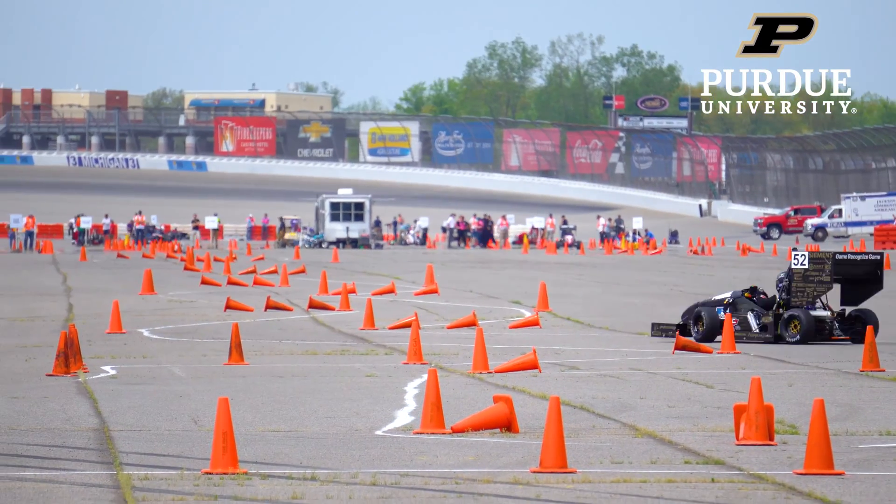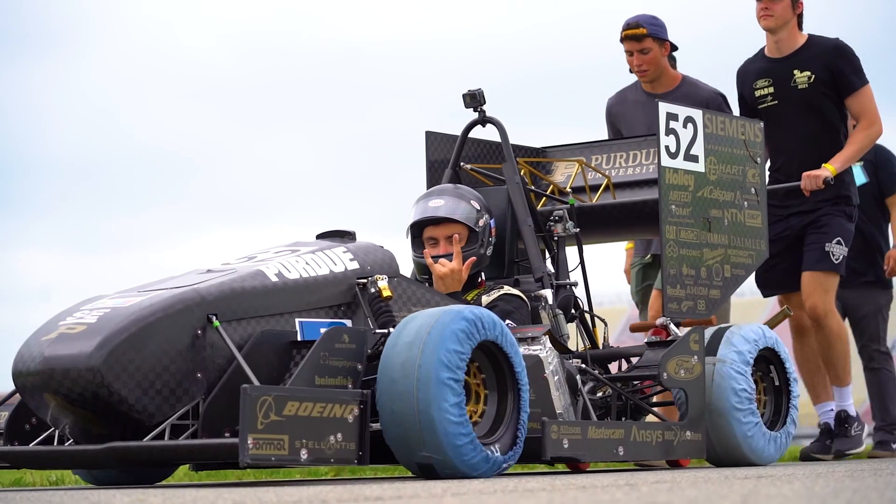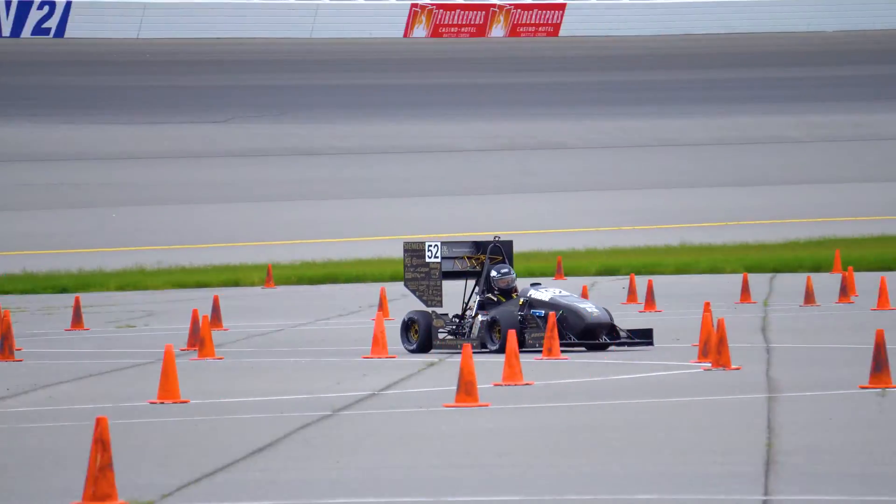Formula SAE is a collegiate design series held by the Society of Automotive Engineers. They have different divisions of competitions, and we specifically compete in the combustion team. It's about a half scale, three quarter scale, Formula One style vehicle.